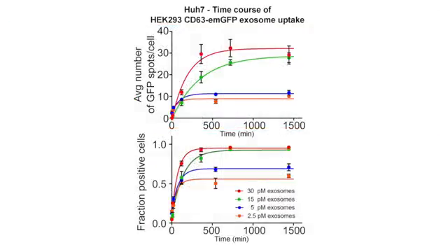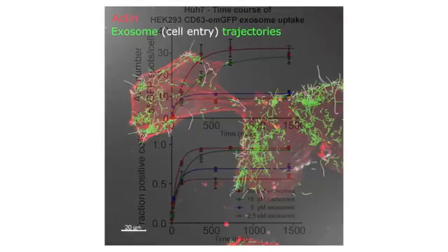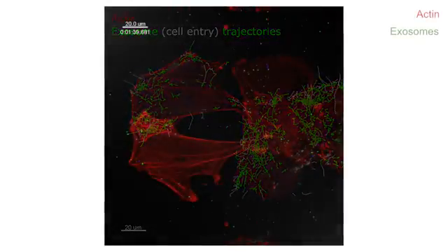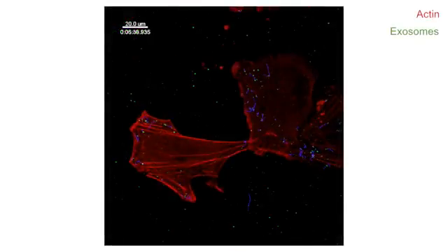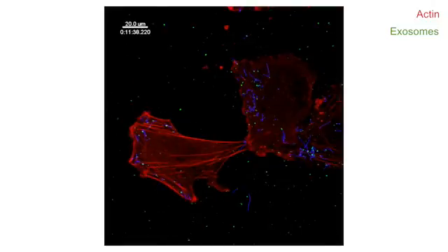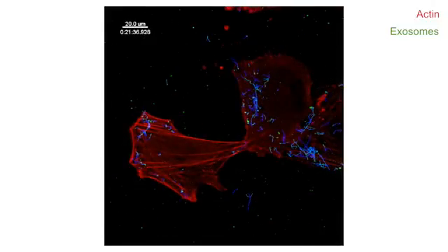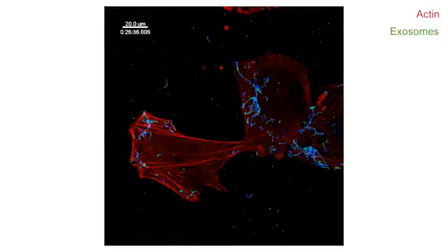Exosomes were taken up as single vesicles, and what was really surprising is that they also stayed as single intact vesicles within the cell for a very long time. Another very peculiar behavior was that entry didn't happen randomly across the cell surface — there were really hotspots of cell entry. These hotspots turned out to be at the basis of dynamic filopodial protrusions, sites of active actin remodeling commonly associated with endocytic events.